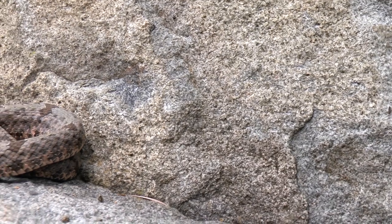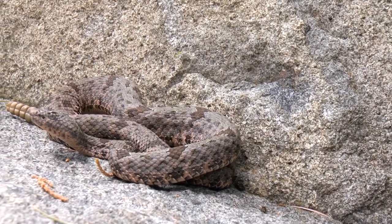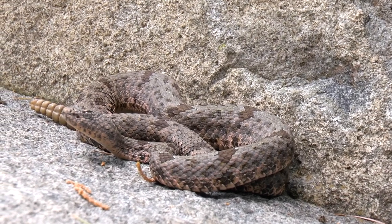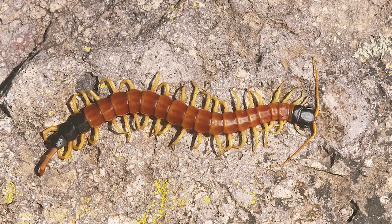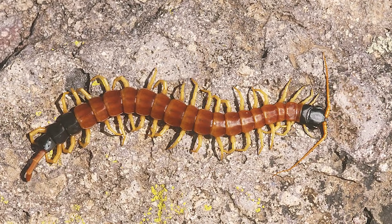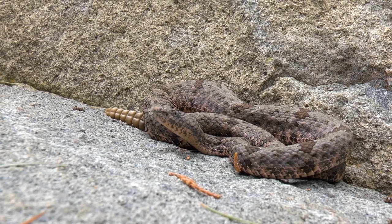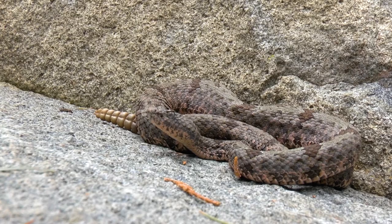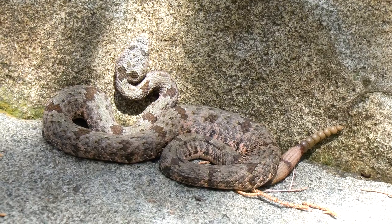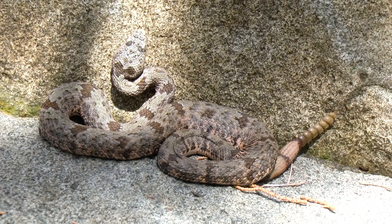One thing that is really cool about the banded rock rattlesnake is they have a super special diet. When you think of rattlesnakes, you think of rodents, birds, lizards. Well, they do eat lizards, but they mainly eat the desert centipede — the giant centipedes. This thing has venom, it's a rattlesnake, and it mostly eats centipedes. Studies of museum specimens show centipedes in the stomach contents all the time. Centipedes and lizards.